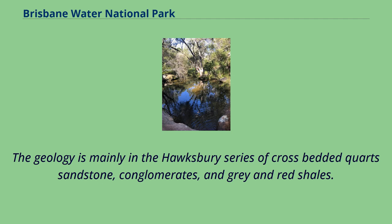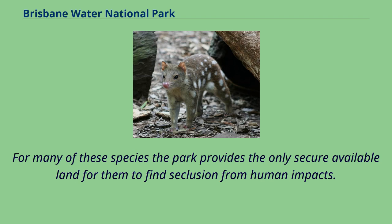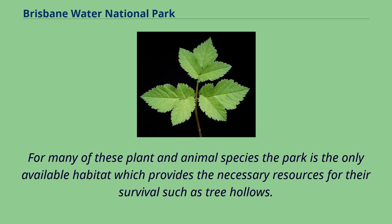The geology is mainly in the Hawkesbury series of cross-bedded quartz sandstone, conglomerates, and grey and red shales. The park covers enough area to provide critical nesting and breeding sites for several species whose territories range over surrounding rural and urban areas. For many of these species the park provides the only secure available land for them to find seclusion from human impacts, including necessary resources such as tree hollows.